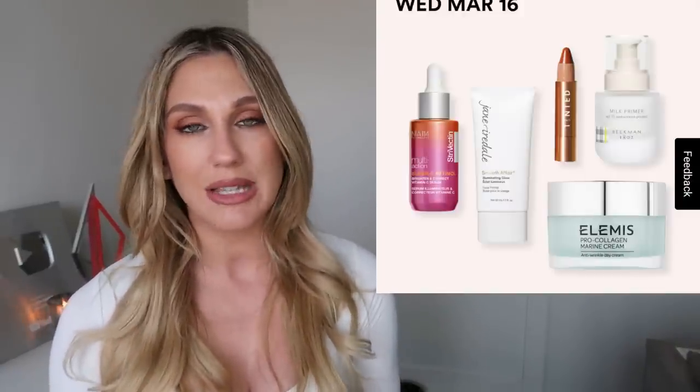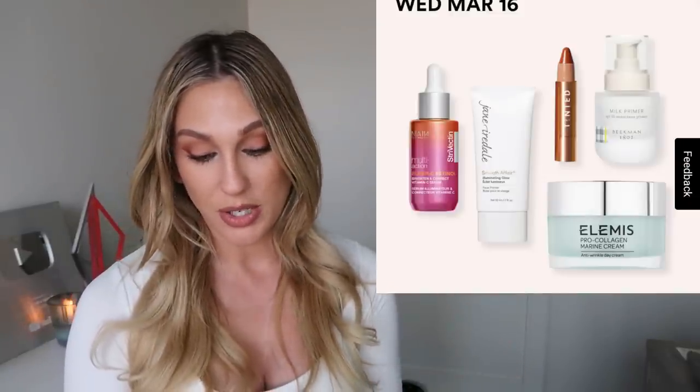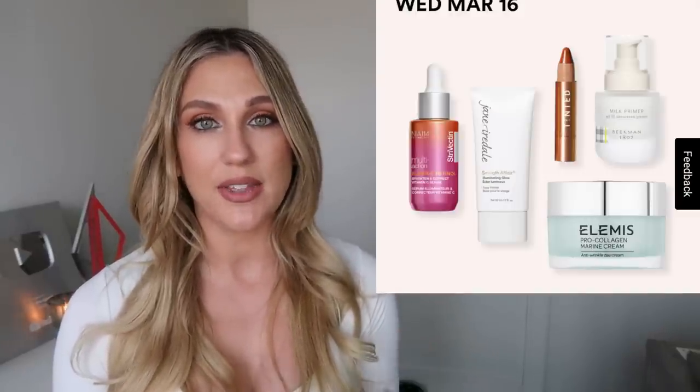For the Ulta 21 Days of Beauty, I have a video with the full calendar, my thoughts on it, and products I think are really worth it for the sale — I'll link it in the cards. The Elemis Pro-Collagen Marine Cream stands out; their pro-collagen line is pretty pricey, so getting it 50% off is pretty neat. I also did a recent Shop With Me at Ulta Beauty that didn't go so great, but if you want some humor in your day, maybe check that one out.